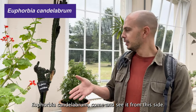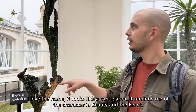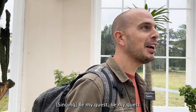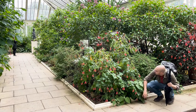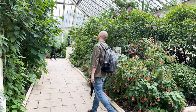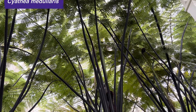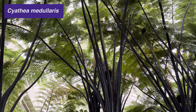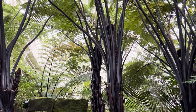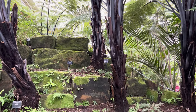Euphorbia candelabrum — come and see it from this side. I love the name. It looks like a candelabra — reminds me of the character on Beauty and the Beast. The Temperate House is by far one of my favourite places in Kew, and probably one of my favourite places in the UK to visit, just for seeing giants like these black Cyathea tree ferns. It's phenomenal. Imagine if you had the space to grow something like this in your own garden.